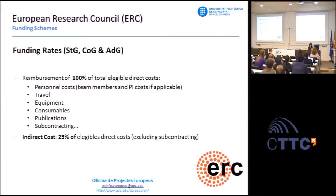The financial scheme of these grants is quite straightforward. There is a reimbursement of 100% of total eligible direct costs—personal costs, team members' costs, IP costs if applicable, travel costs, equipment costs, consumables, and publications—plus a flat rate of 25% as indirect costs. The budget execution in this kind of project is quite flexible.